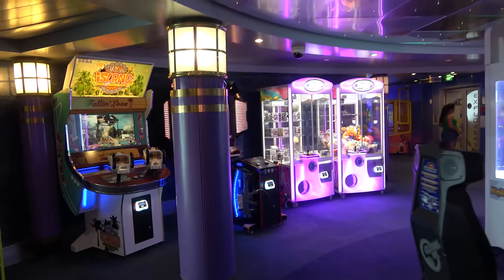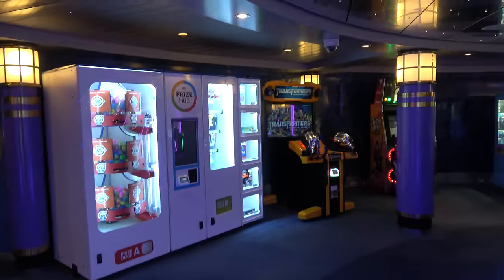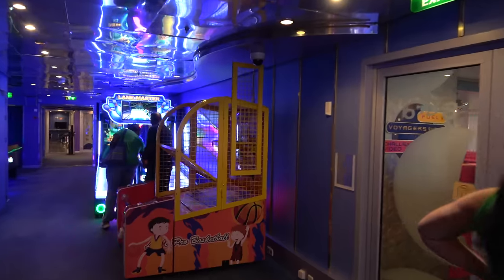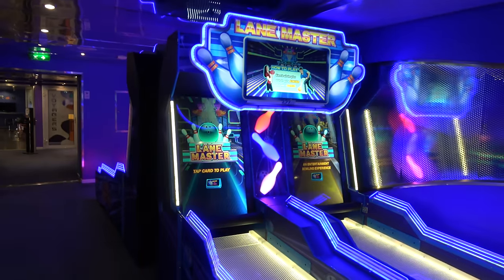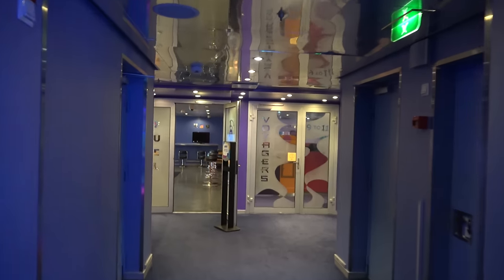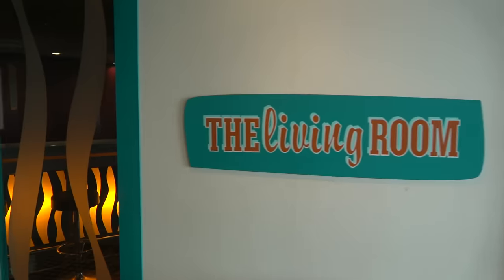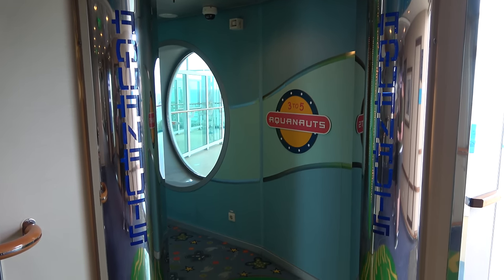If you win tickets you cash them in at a machine for various prizes. The arcade features Lane Master — a bowling arcade game — with about four lanes of it, which I've never seen before. In the back of the arcade you'll find the Voyage Club for kids nine to eleven and Fuel for kids twelve to fifteen or so. Right by the arcade is the Living Room, the oldest kids club in this area. You'll also find the Aquanauts club for kids three to five, and Royal Babies and Tots — which is an upcharge service for the very youngest little ones.